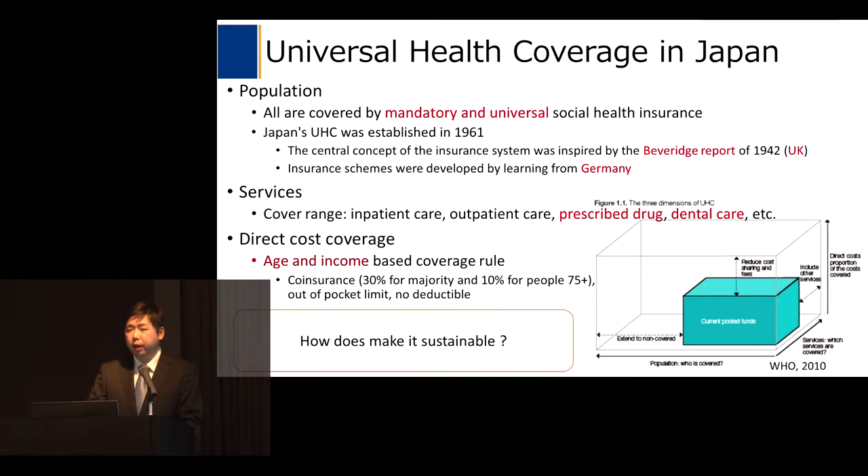Japan's universal health coverage was established 55 years ago. The central concept of the insurance system was inspired by the Beveridge report from the UK, and the insurance schemes were developed by learning from Germany. The Japanese universal health coverage has a wide coverage range including inpatient care, outpatient care, prescribed drugs, and dental care. Direct cost coverage is based on age and income: co-insurance is 30 percent for the majority and 10 percent for people aged 75 years and over. There is an out-of-pocket limit and no deductible.